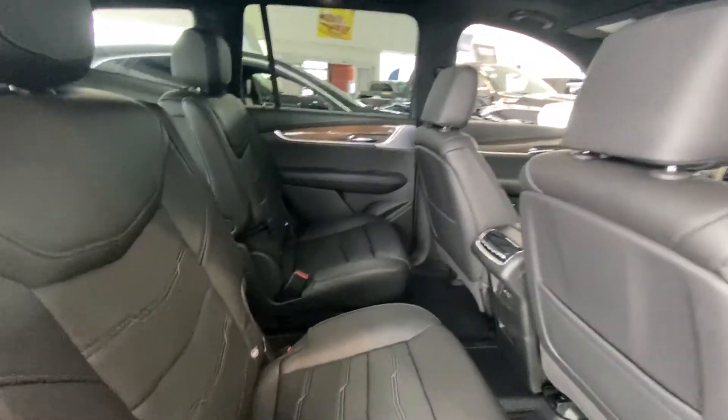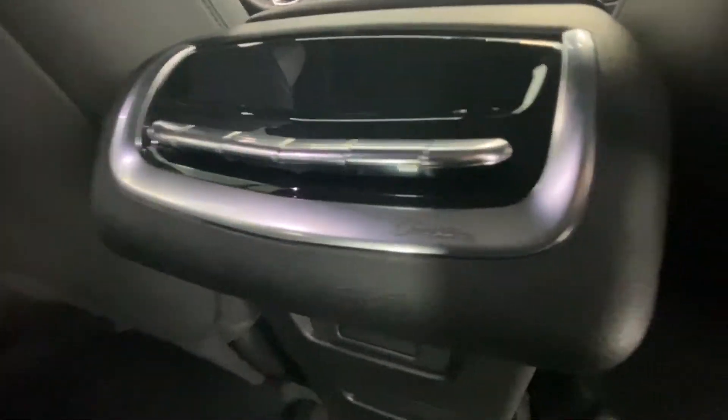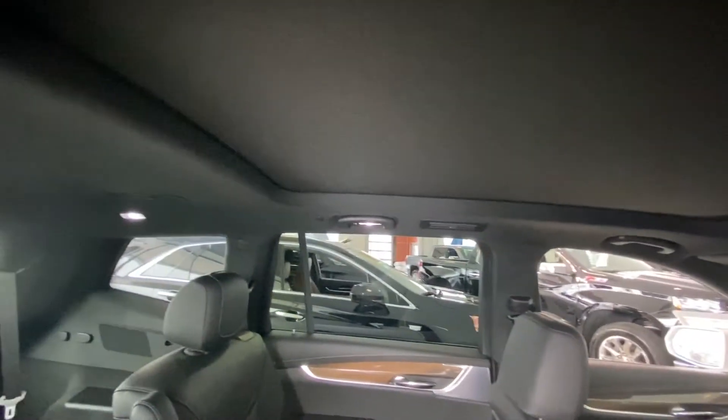Moving back into the interior, we have the second row captain's chairs, both heated as well. You can see the heat controls there — not illuminated now but they do come up. There's a little Cadillac engraving, USB outlets, and a large sunroof, just not open at this time.